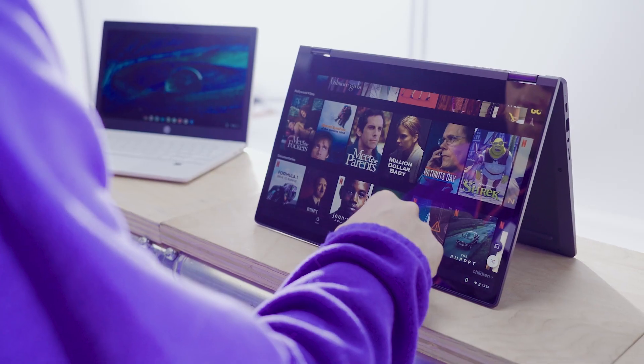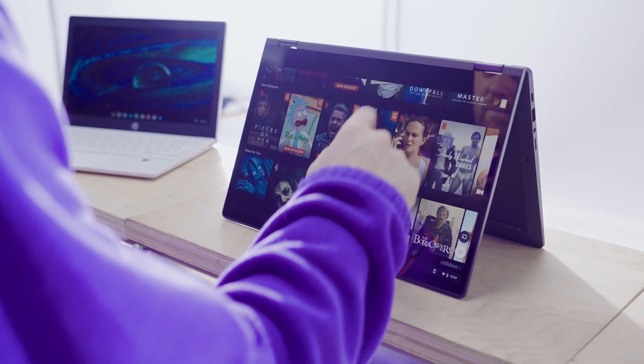You can get all of the apps from the Google Play Store that you can get with a standard Chromebook, but if you enjoy Spotify, Netflix or even Microsoft 365 then a Plus Chromebook is better suited.